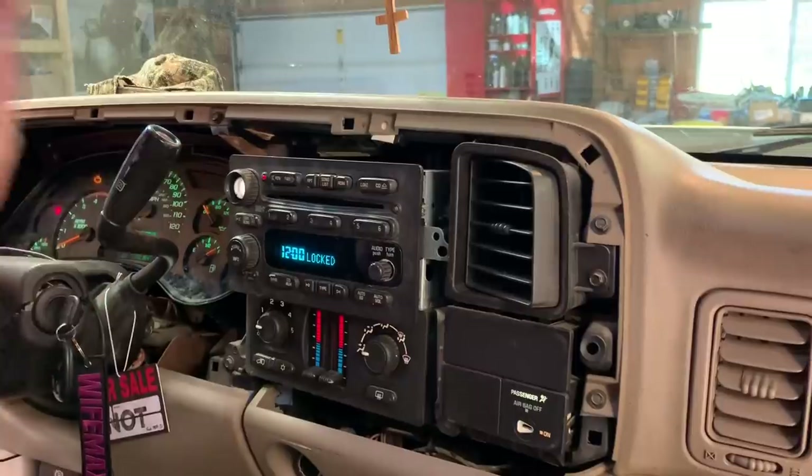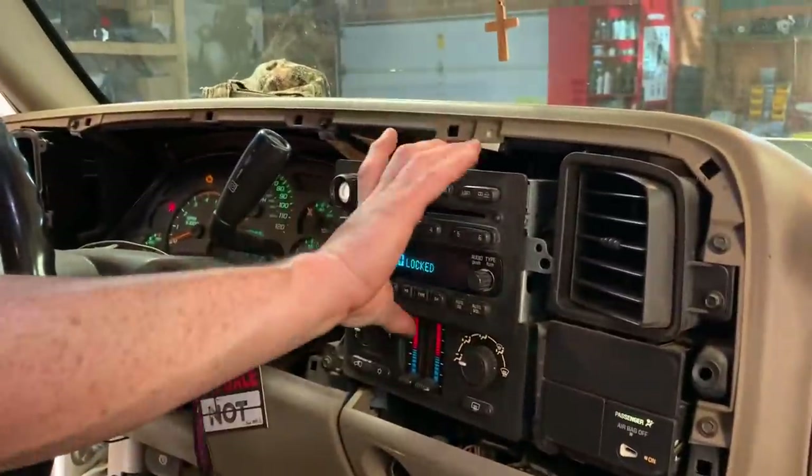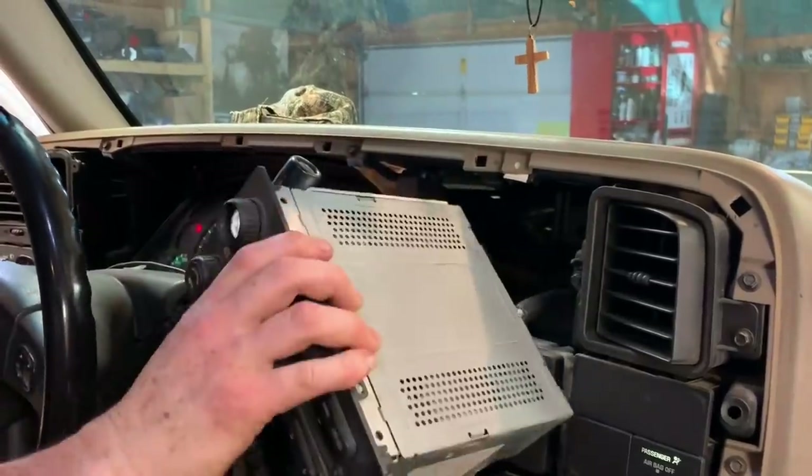I wonder how you unlock those. Hey, leave in the comments guys if you know how to unlock that radio — that'd be sweet to know. Either way I'm probably going to put an aftermarket unit in here anyway, but I wanted something for now. So that's not going to work.